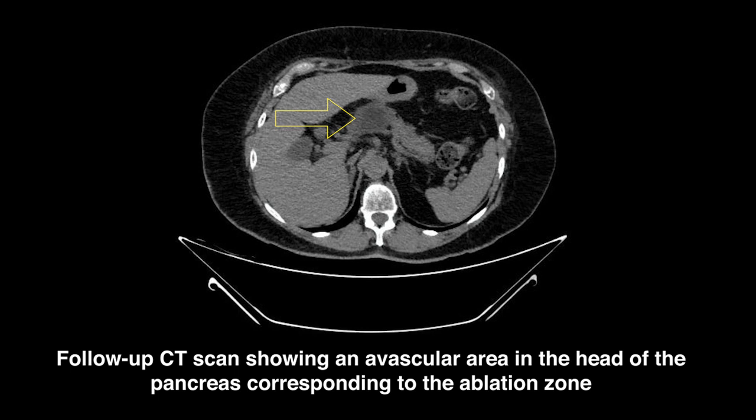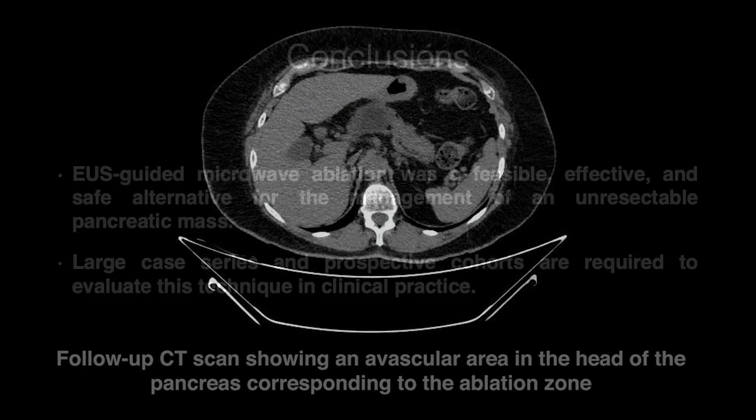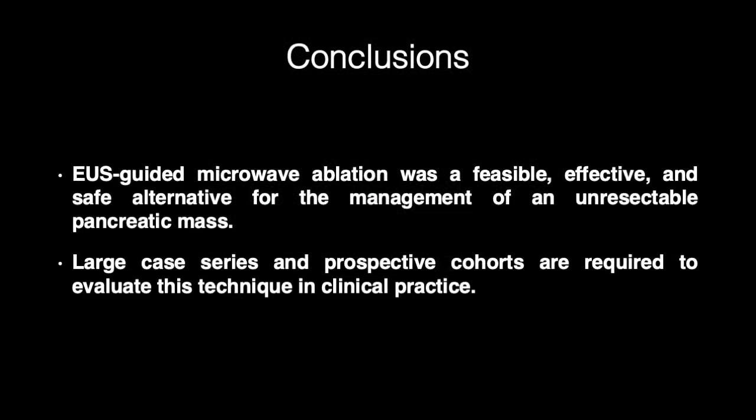Currently, the patient remains asymptomatic 8 months after treatment with microwave ablation. EUS-guided microwave ablation was a feasible, effective, and safe alternative for the management of an unresectable pancreatic mass. Large case series and prospective cohorts are required to evaluate this technique in clinical practice.